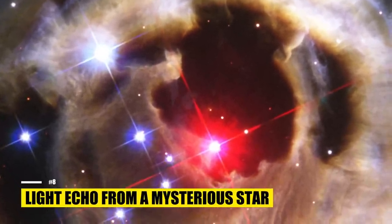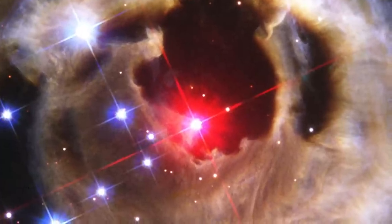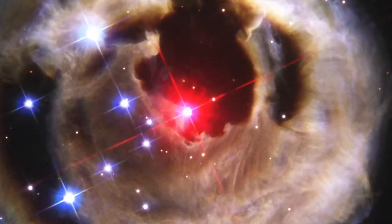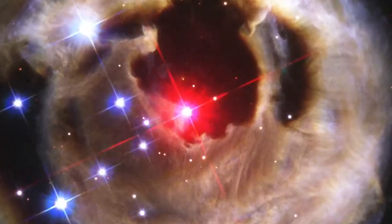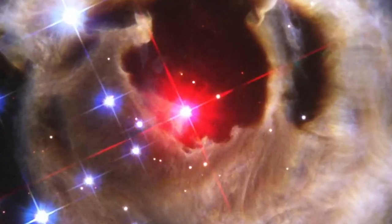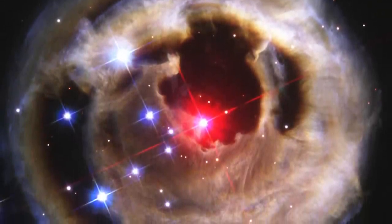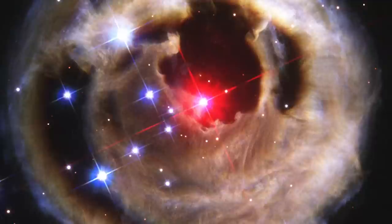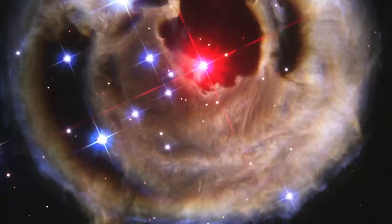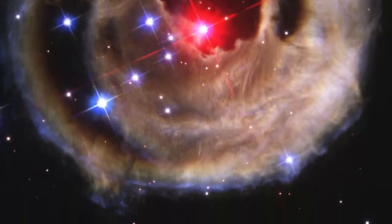Have you ever seen the star V838 Monocerotis? There are some similarities between its eruption and a more typical nova. When a normal star releases hydrogen onto its white dwarf partner, the hydrogen accumulates until it explodes in an act of nuclear fusion, like a colossal hydrogen bomb, fully exposing the star's core at temperatures of hundreds of thousands of degrees Celsius. However, V838 Monocerotis behaved oddly — despite undergoing a similar process, it didn't shed its outer covering. Instead, it ballooned to tremendous proportions, cooling to a surface temperature barely above that of a light bulb. This kind of expansion without shedding outer layers is highly exceptional and uncharacteristic of a nova explosion.